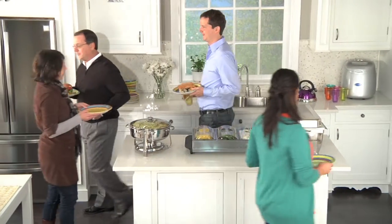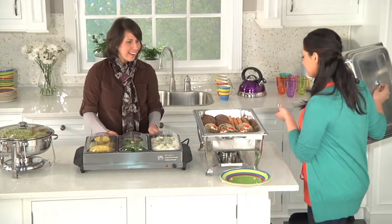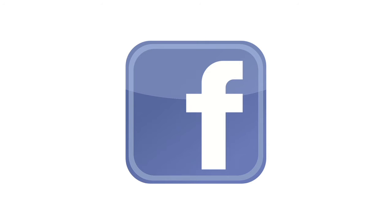Creating the restaurant experience at home has never been so easy and inexpensive. So what are you waiting for? Go to BrylaneHome.com to see our fabulous selection. But hurry — at prices this low, these products are going fast. And don't forget to check out our Facebook page for great contests and giveaways.